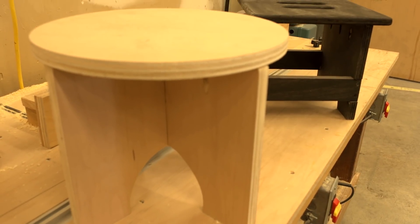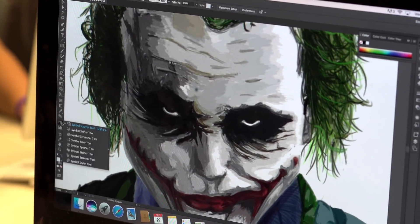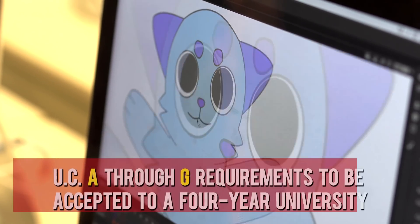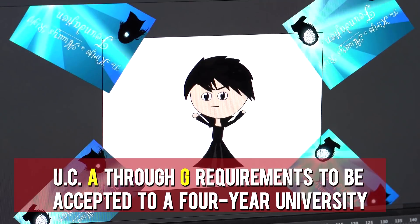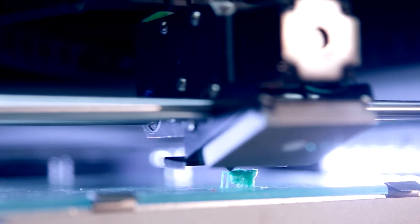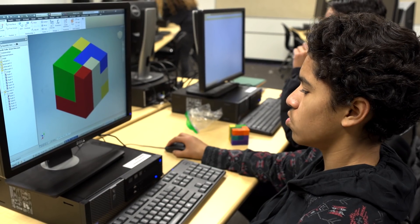All of our Academy curricula is enriched with innovative field trips, leadership activities, engaging conferences, and competitions. Some of the courses meet UC A-G requirements to be accepted to a four-year university. Our Academies help students build critical thinking skills and valuable industry skills to compete in a global society.